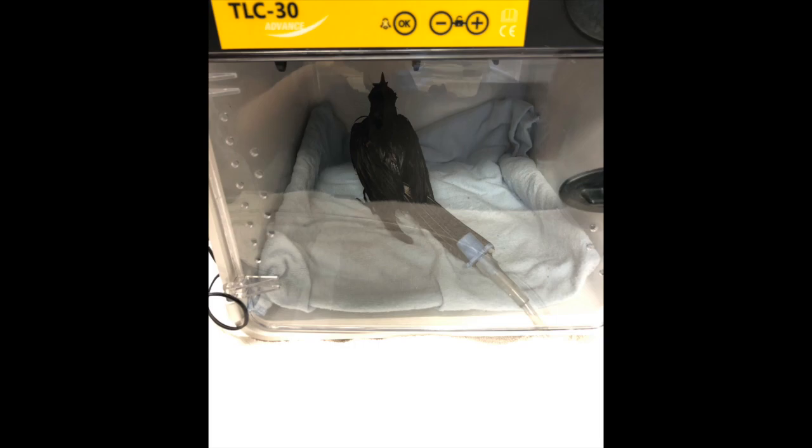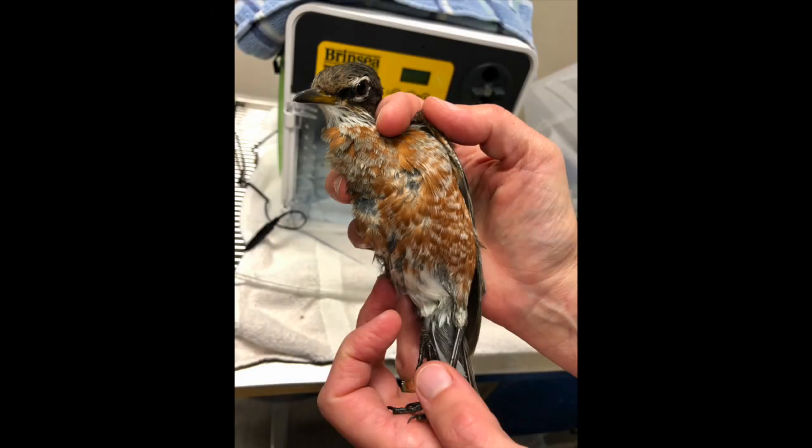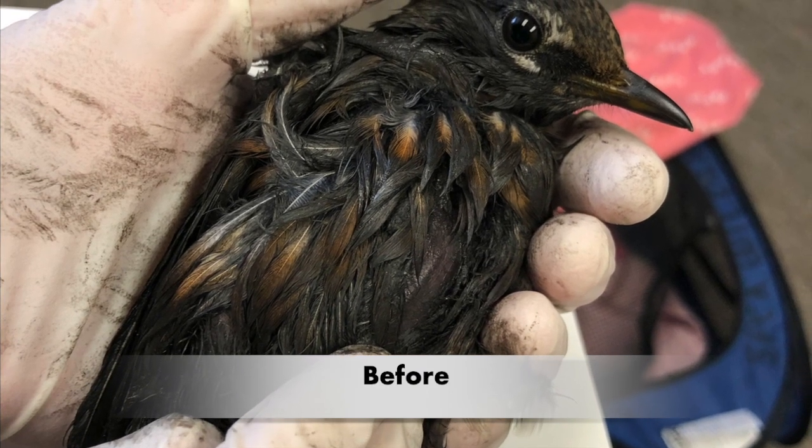We don't actually know how successful the bath was until the feathers are dry. Here's our little trooper when she was dry — and it turns out he is actually a she. She's completely transformed.